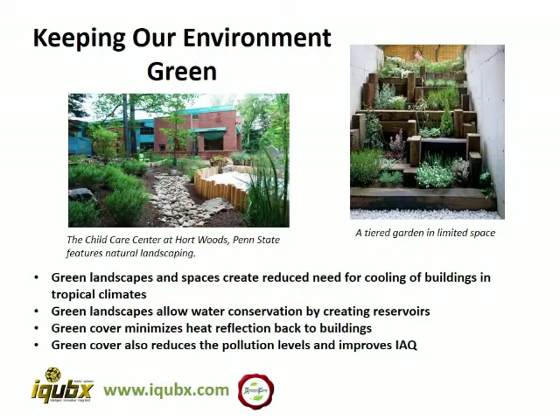Keeping our environment green reduces the need for cooling of buildings in tropical climates. Green landscape also allows water conservation by creating reservoirs. Green cover minimizes heat reflecting back to buildings, and also reduces pollution levels and improves IAQ, which is the indoor air quality.